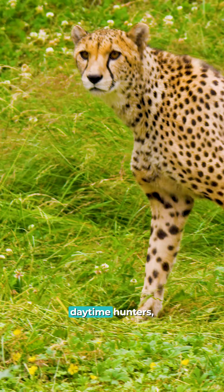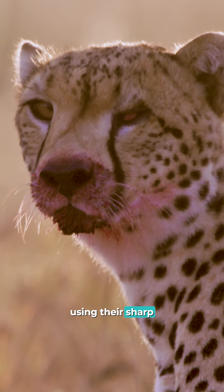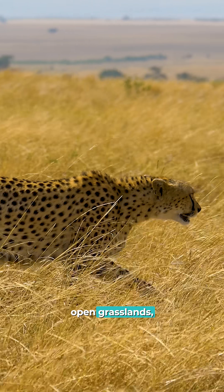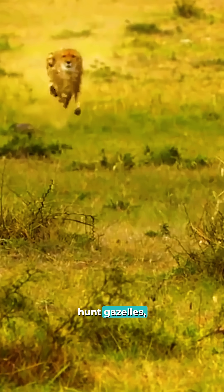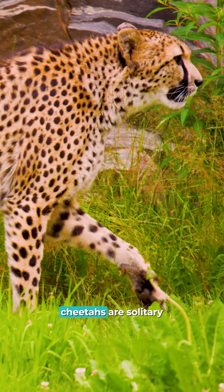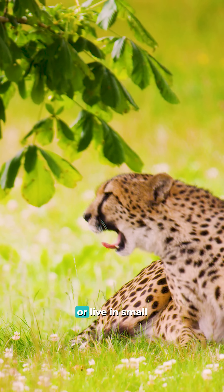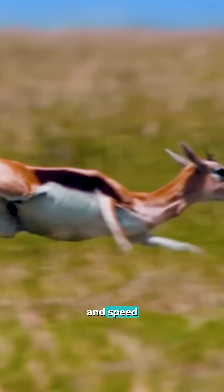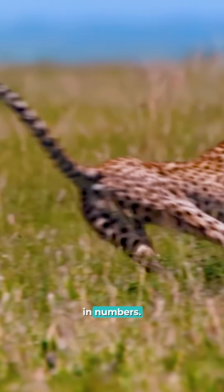Cheetahs are daytime hunters, using their sharp eyesight to spot targets from miles away. They prefer open grasslands, where they hunt gazelles, impalas, and hares. Unlike lions, cheetahs are solitary or live in small family groups, relying on stealth and speed rather than strength in numbers.